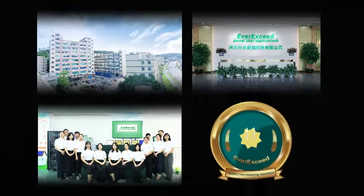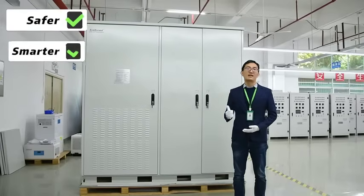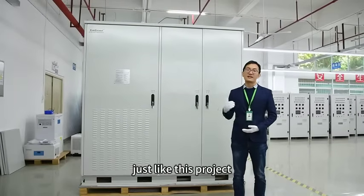ERAC is a global leading provider of energy storage systems with more than 20 years of battery manufacturing experience. We can provide much tougher, much smarter, much simpler energy storage systems to our customers, just like this project.